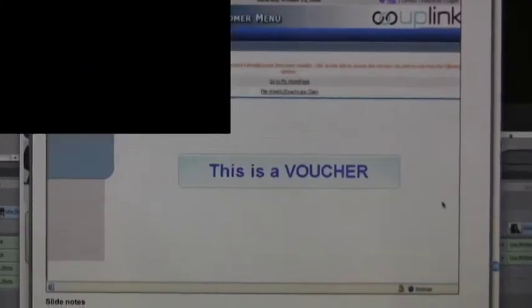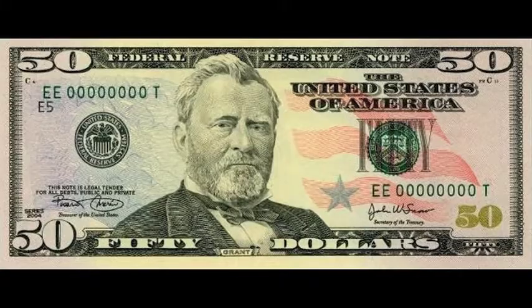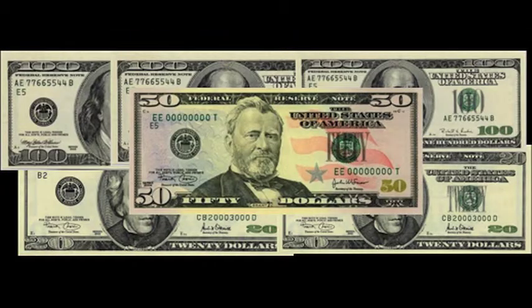When that happens, vouchers for unemployment checks are delayed — no vouchers, no money. When it comes to Indiana unemployment checks, the minimum a person can get each week is $50. The maximum is $390. The amount depends on how much the person earned, but the checks don't last forever.